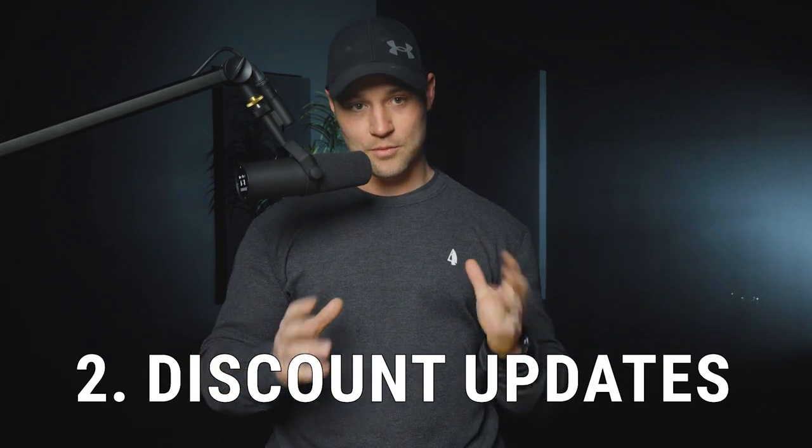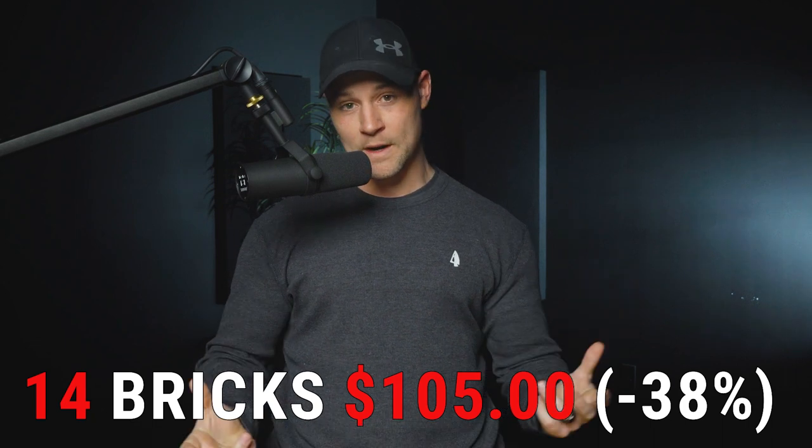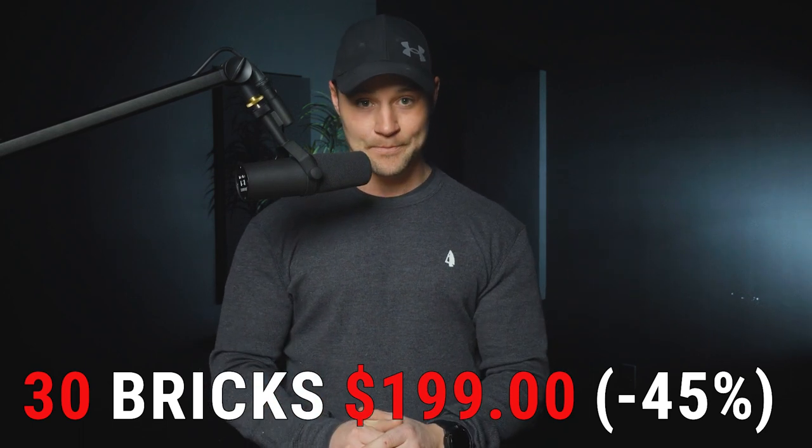Topic number two: changes in price structure and volume discounts for the bricks. Currently you can get a single brick for $12, a week supply of seven bricks for $59 (a 30% discount), a two-week supply of 14 bricks for $105 (38% discount), or a one-month supply of 30 bricks for $199 (45% discount). Due to increasing costs — primarily from ingredient suppliers and shipping — we're going to have to reduce the amount of these discounts.